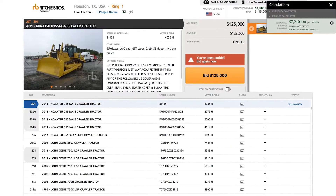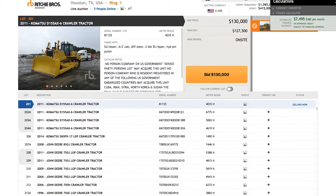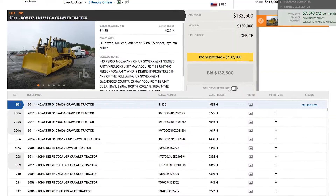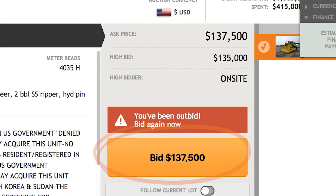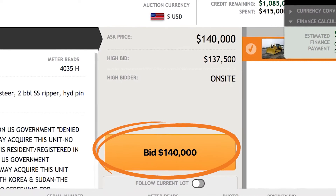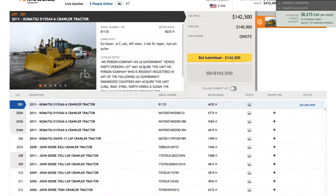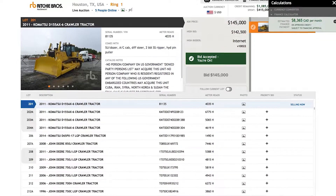Ritchie Brothers Online Bidding brings the live auction right into your home or office. You can hear the auctioneer, see the lots, follow the bid and ask prices, and place bids all in real time. And now it's even easier to bid with our improved interface and new functions that let you bid even when you're away from your computer or mobile device.